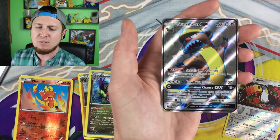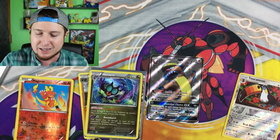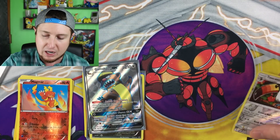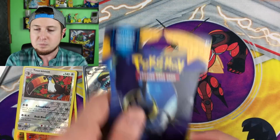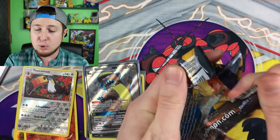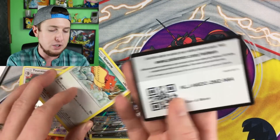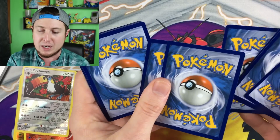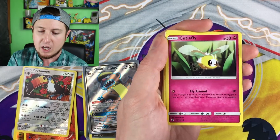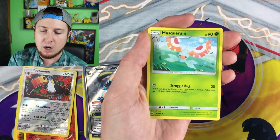We got a reverse holo Toucannon, and then a Gumshoos GX full art — that is awesome! Look at our pulls: two ultra rares and we are just four booster packs in. Today's hidden Pokemon card video has some phenomenal pulls! Toucannon is actually a rare so that was a really good pack. For So What Saturday, we could build some Legos, I could take you on a vlog trip to a convention, maybe open some Roblox, or a Funko Pop hunt — who knows, the endless possibilities. It's going to be so much fun sharing all these adventures with you.